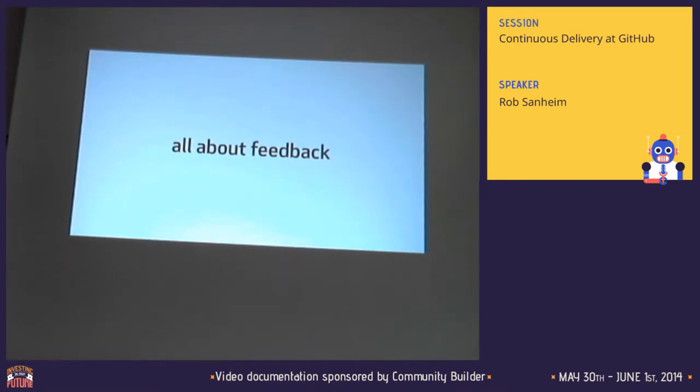So continuous delivery is all about feedback. The only way you can get to the point where you can push out your code every day is to focus on the feedback loops and to really focus on shortening them.